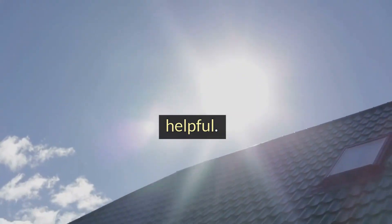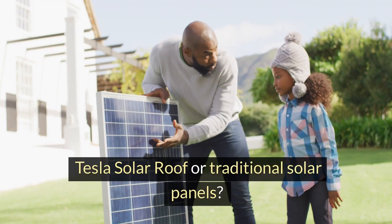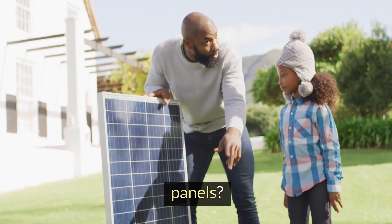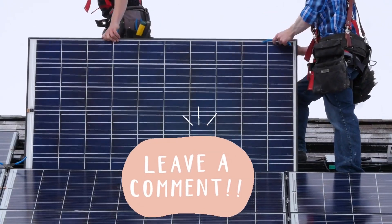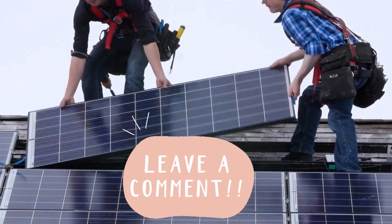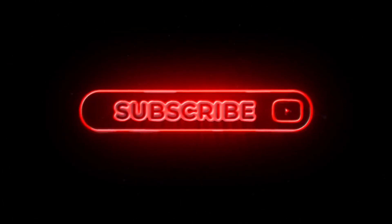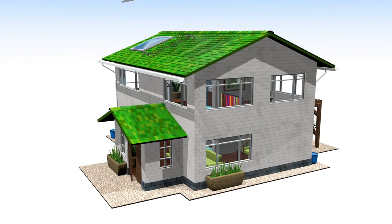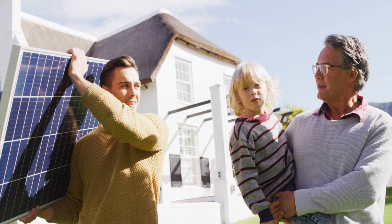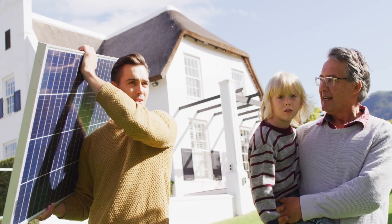We hope you found this comparison helpful. Tesla solar roof or traditional solar panels — let us know in the comments below. Your comments help us expand and improve our future videos. Don't forget to like, share, and subscribe for more content like this. Thanks for watching. Until next time, stay green and stay informed.